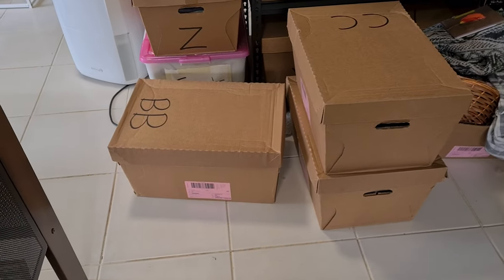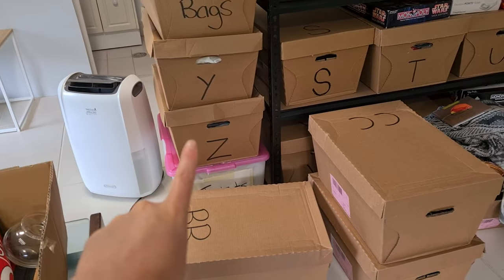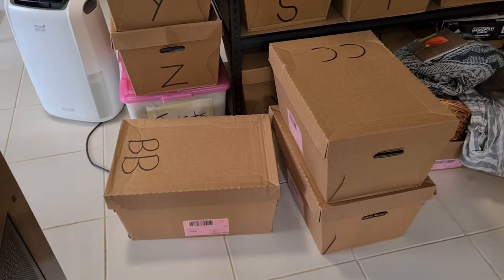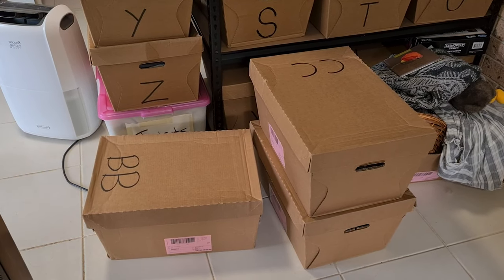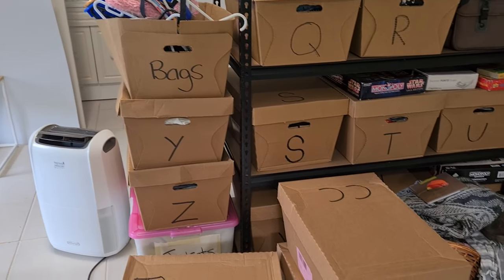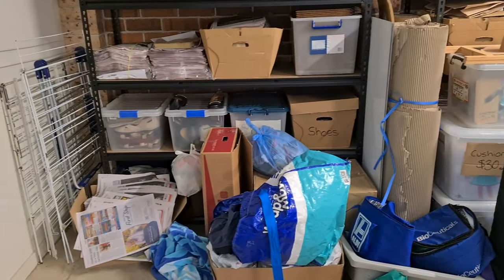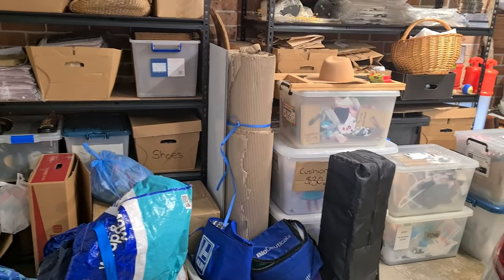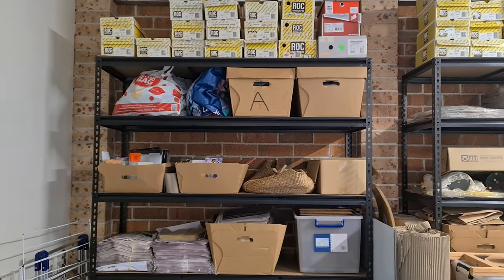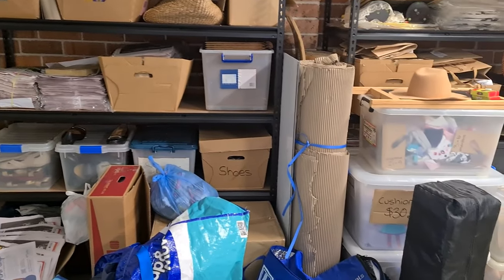I've started a new alphabet system on my custom SKUs because I got to Z and needed more room. I've started three more boxes already and these items are already listed and selling, so I need to make space somewhere else because this shelf is full. Let's go up to the garage and make some room.